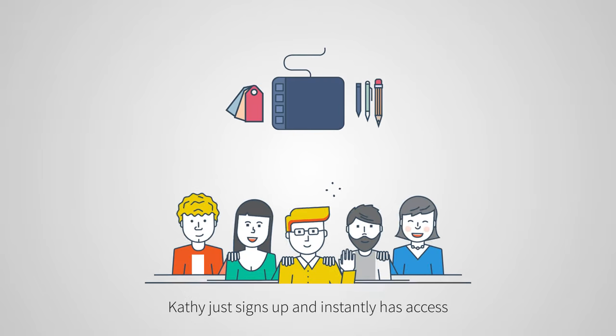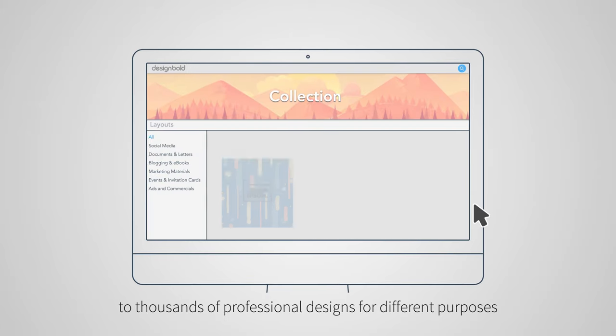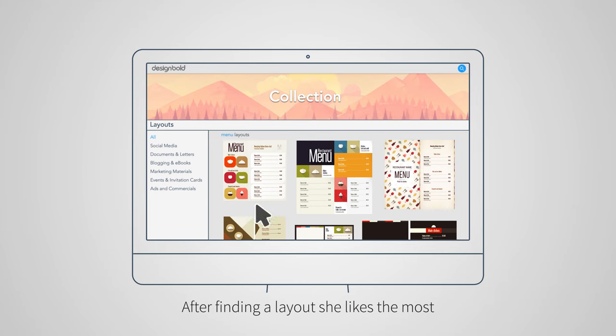Kathy just signs up and instantly has access to thousands of professional designs for different purposes. As she needs menus for her restaurant, she searches for 'menu' in the template database. After finding a layout she likes, she selects it to design.